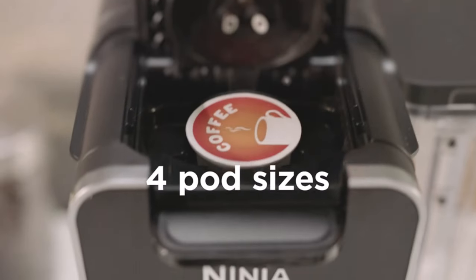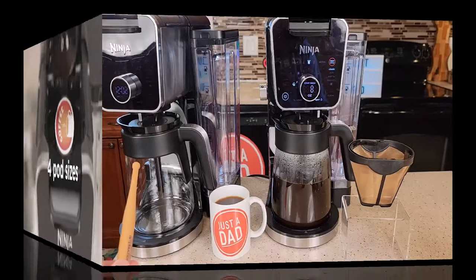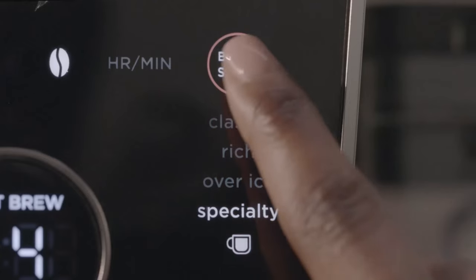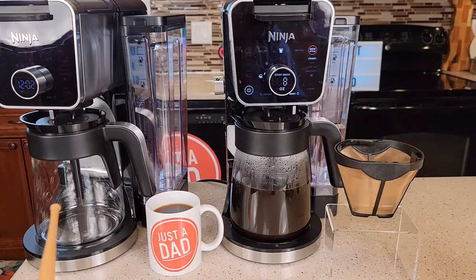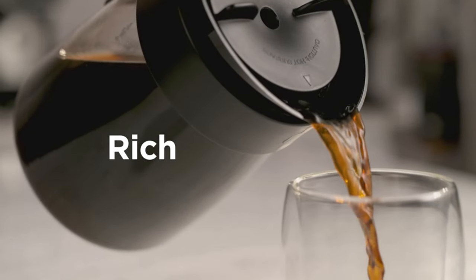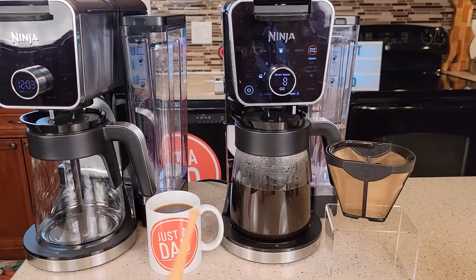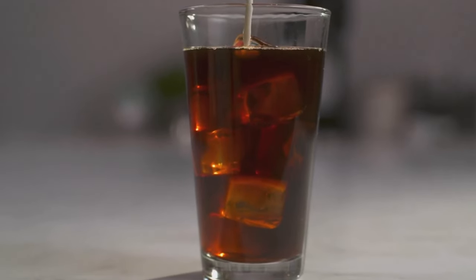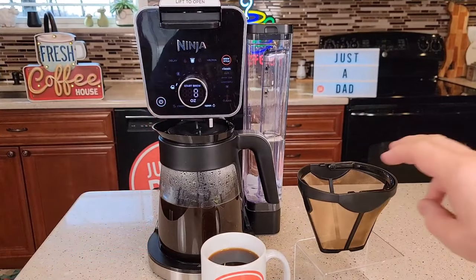Number three: Ninja Dual Brew Pro Specialty Coffee System — best multifunctional coffee maker. Dimensions: 11.39 x 9.13 x 15.54 inches. Brewing capacity: 12 cups. Descaling indicator: yes. Programmable: yes. Another top pick is the multifunctional Ninja Dual Brew Pro Specialty Coffee System. When unpacking it, I was surprised to discover so many parts and accessories. The first thing I noticed was the ninja pod adapter on top, which is used to brew pods. However, removing the pod adapter revealed the brew basket for coffee grounds. After inserting the coffee grounds, the brewer lid is pulled forward until it closes.